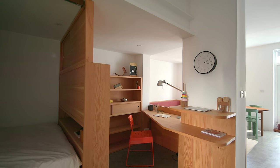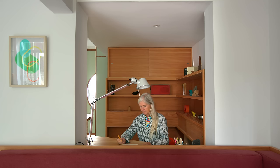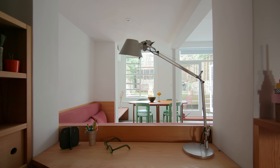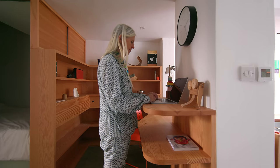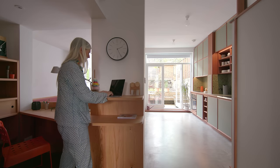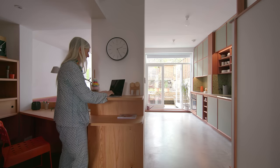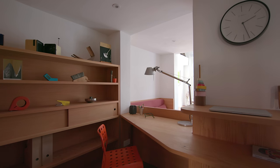We thought about the layout of the study a lot so that it connects to the sofa space. The desk is facing outwards to the garden so you feel connected to the outside. We also incorporated a standing working possibility so you can switch easily between sitting and standing. The study space has storage all built in Douglas fir, which gives a whole different sensibility and warmth when you sit in that space.